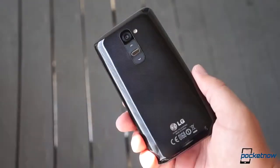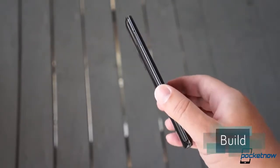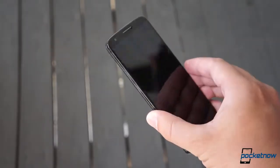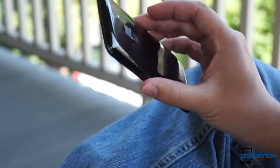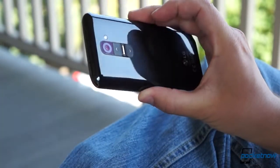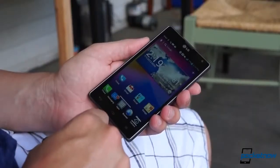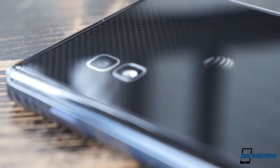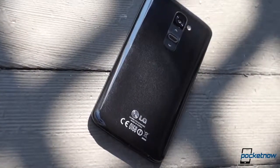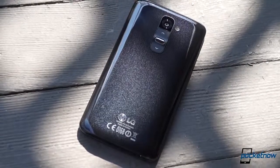How does all that power feel sitting in the palm of your hand? In a word: disappointing. It's not that the G2 feels cheap per se, but it does represent a step backward for LG. Last year's Optimus G might have been a little on the low-profile side aesthetically, but at least its all-glass construction gave it a premium feel. The G2, with its glossy plastic and lightweight build, feels a lot more like a Samsung device.